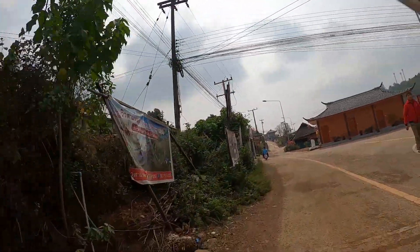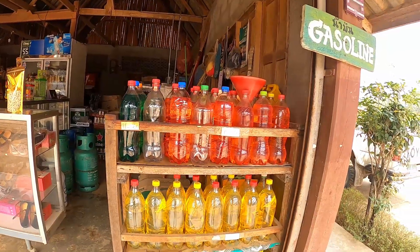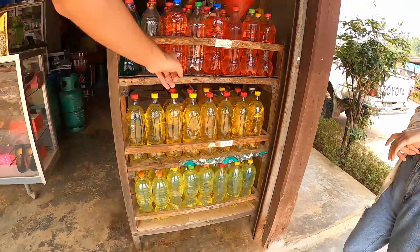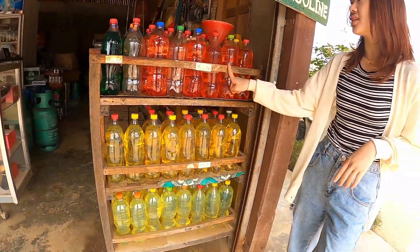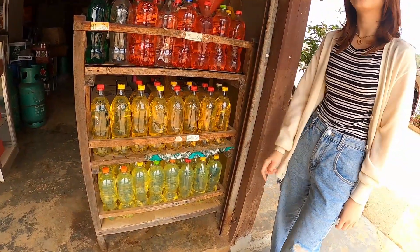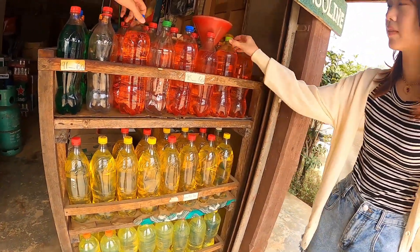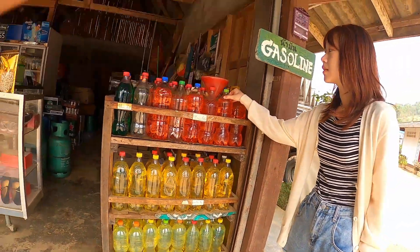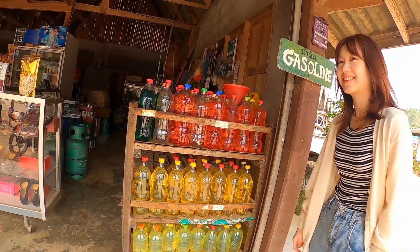Hi. Is this petrol for a scooter? Yes. Regular? 95. Okay. How many liters is this — two liters? 1.5 liters. Oh okay, I see. 1.5. Thank you.